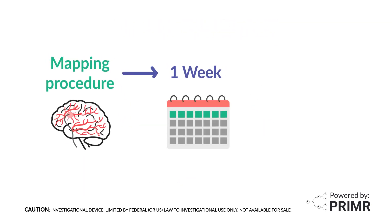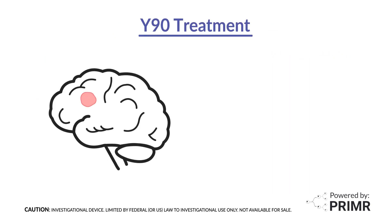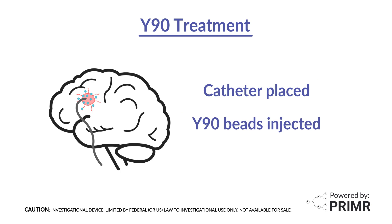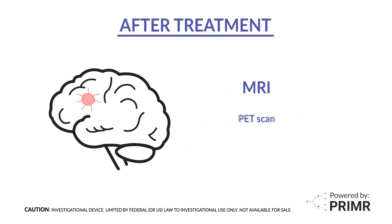Approximately one week after the mapping procedure, patients undergo the Y90 treatment. The Y90 treatment is delivered by the doctors who place a catheter in the same blood vessel position as the mapping procedure to inject the Y90 glass beads. Radiation is delivered from the Y90 glass beads directly into the tumor. After treatment, participants undergo an MRI and a PET scan. The PET scan glows in areas where the Y90 radiation was delivered to the tumor.